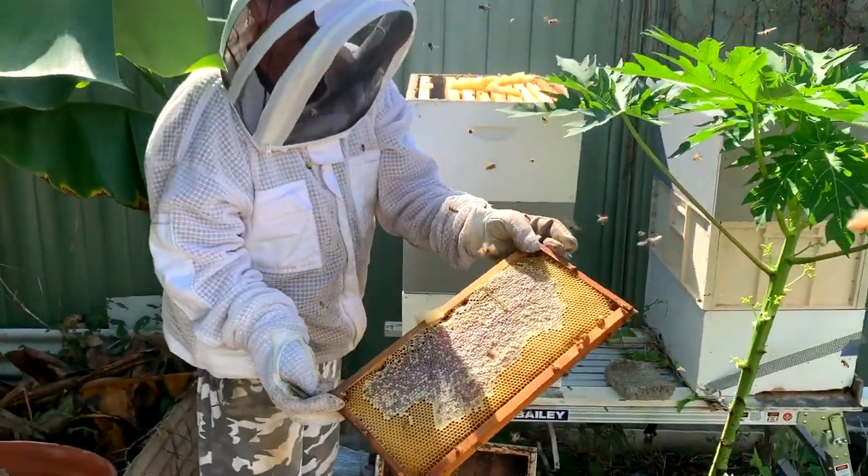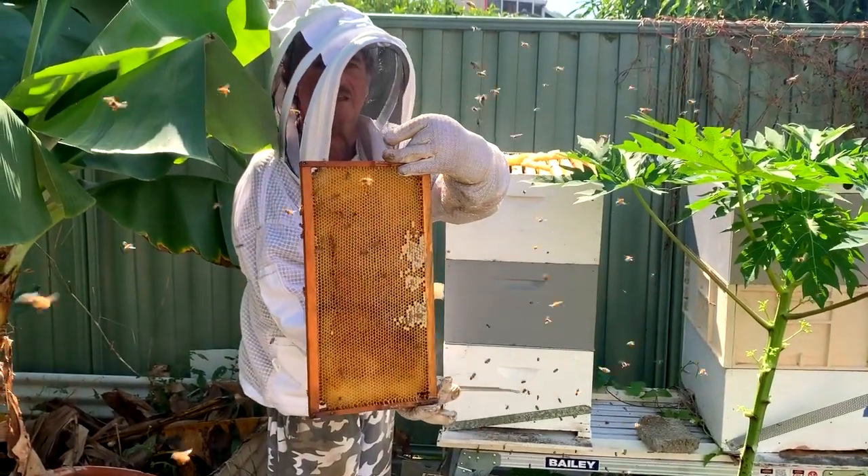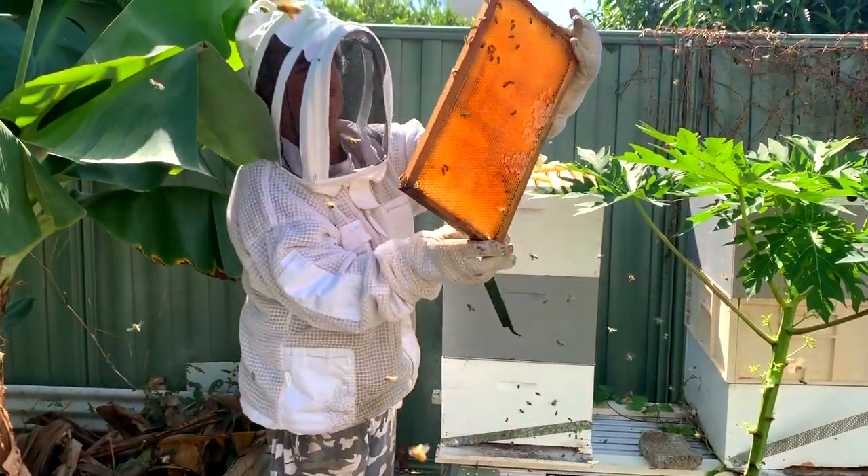Bees use this honeycomb pattern frame to attach their honey storage. There we have it folks, honey! Here are some of my mates Cardi B, Liam Beeson and Justin Bieber, just to name a few.